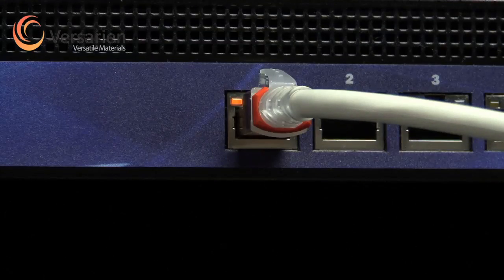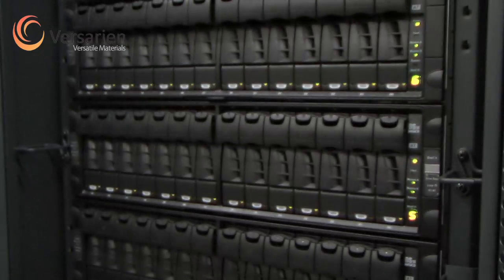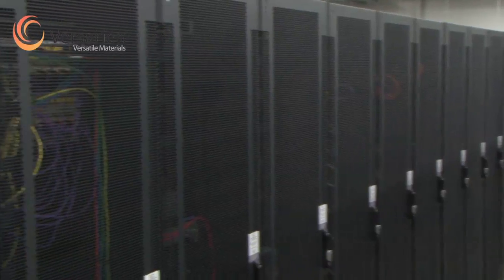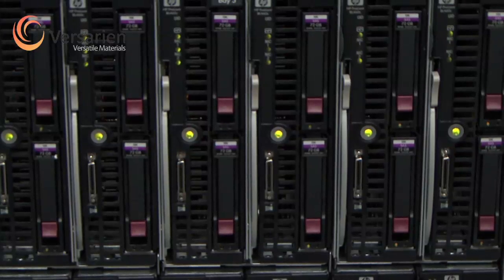To combat this, the market for rack level thermal management solutions is predicted to grow at a compound annual growth rate of 12% between now and 2016, to reach $500 million, according to IMS Research.